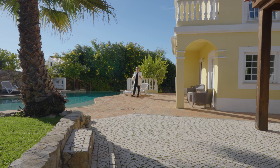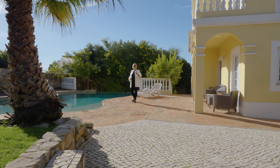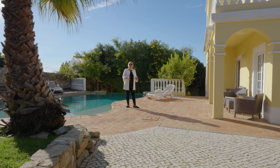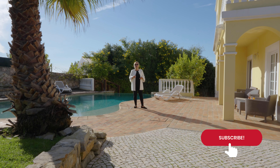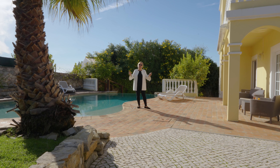And there we have it. If you like it as much as I do and you would like to see it for yourself, the contact information is at the bottom of this video. And as always, if you don't mind clicking, sharing, and subscribing, it goes a long way for our channel. It has been cheers from Algarve — see you on the next one.